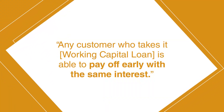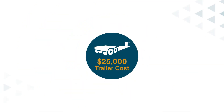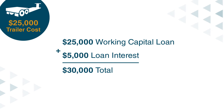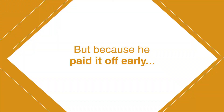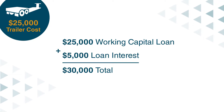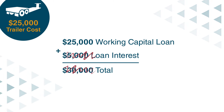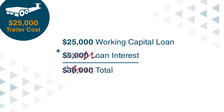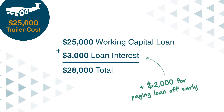Any customer who takes a working capital loan is able to pay off early and save interest. In this example, all the trailers cost $25,000 — he took a loan for $25,000 and would have paid $30,000 in total including interest. But because he paid it off early, the payout was going to be $5,000 total in interest charges. By paying it off sooner, it came to $3,000 instead of $5,000 — saving himself $2,000 by paying that loan off before the full term.